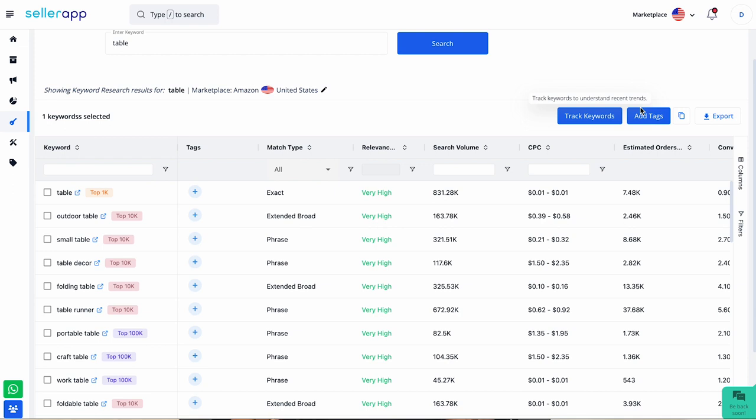You can also add keywords to your relevant keyword tags, export the data using the export tab, and copy-paste the most relevant keywords list into a new sheet in your Excel spreadsheet.